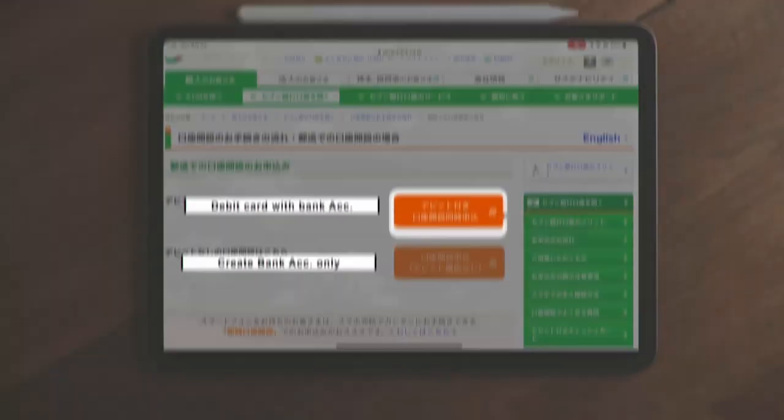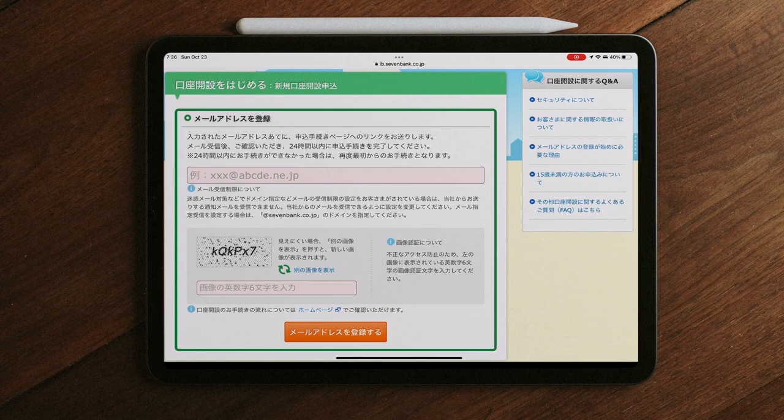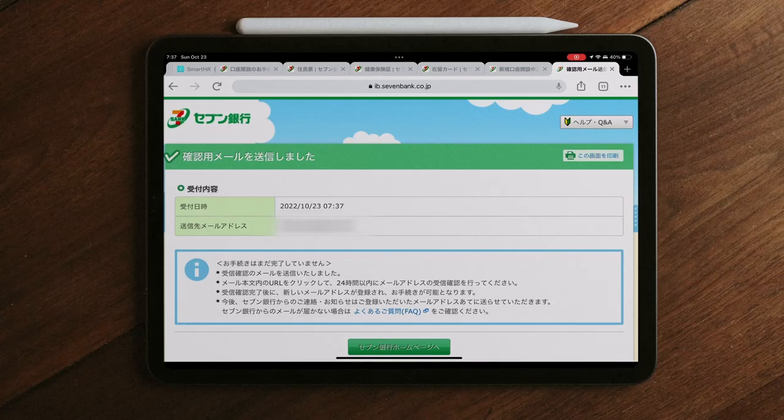Go to the direct link in the description below. Enter your email address and register it. Then go to your Gmail and tap the URL link.